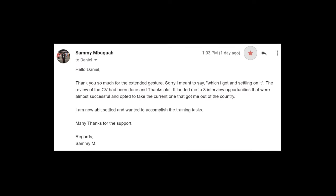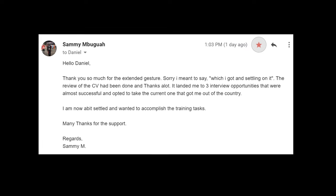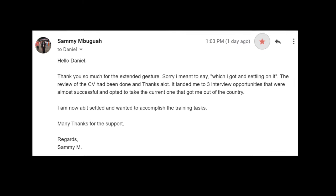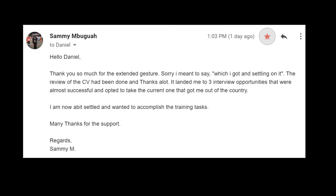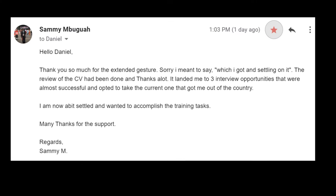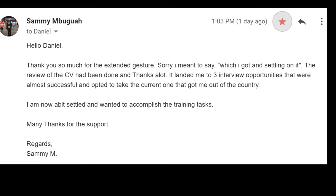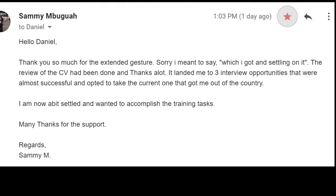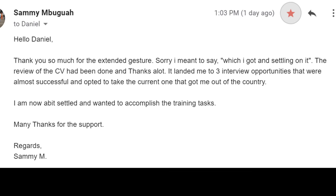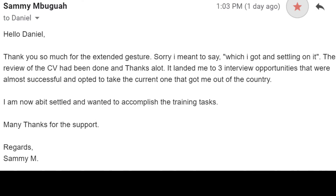Take a look at this email I got from one of my clients, Sammy: 'Thanks so much for the extended gesture. The review of the CV has been done and it landed me three interview opportunities that were almost successful, and I opted to take the current one that got me out of the country. I am now a bit settled and wanted to accomplish my training tasks. Many thanks for the support. Regards, Sammy M.'